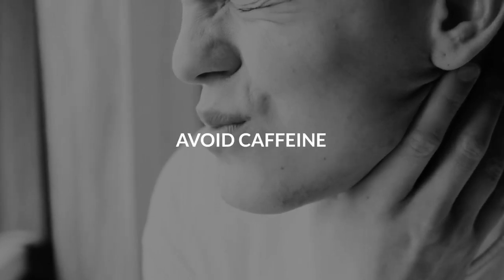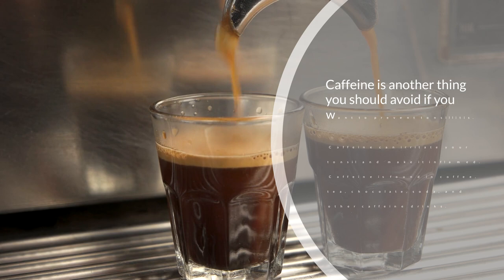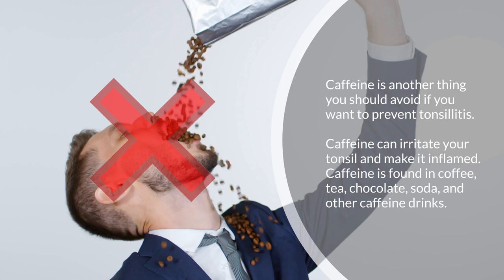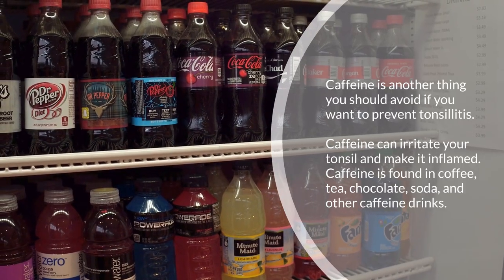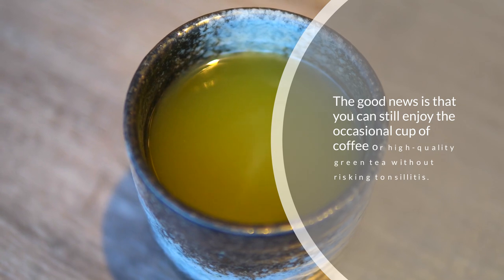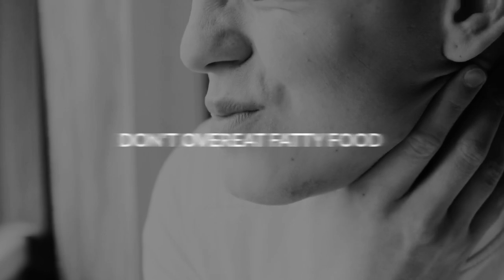Eight: avoid caffeine. Caffeine is something you should avoid if you want to prevent tonsillitis, as it can irritate your tonsils and make them inflamed. Caffeine is found in coffee, tea, chocolate, soda, and other caffeinated drinks. The good news is that you can still enjoy the occasional cup of coffee or high-quality green tea without risking tonsillitis.